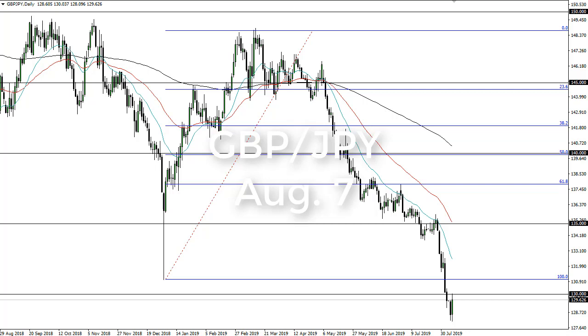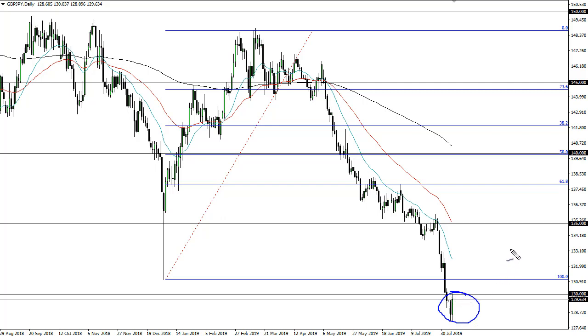From FX Empire, this is Chris taking a look at the pound-yen pairing. We are consolidating a bit — we initially fell then rallied. The initial fall was probably more to do with the currency manipulation designation the Americans have put on the Chinese. At this point I wouldn't be surprised at all to see a bounce, though 130 is causing a bit of resistance.